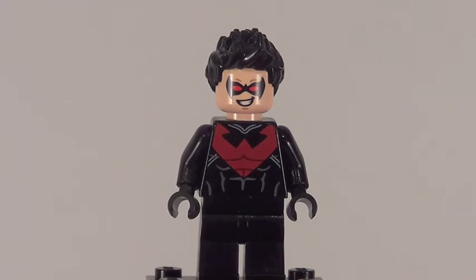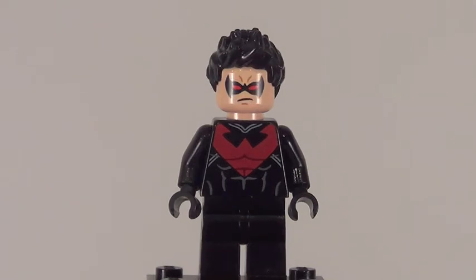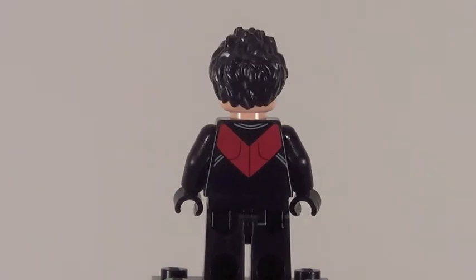This is the first remake of Nightwing since he came in that set quite a while ago. This time around he actually has red instead of blue, which is kind of odd. But a really cool looking minifigure from the front. He does feature a double-sided face, and there he is from the back.